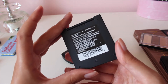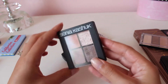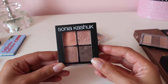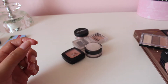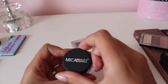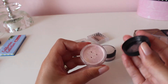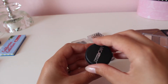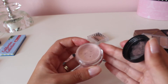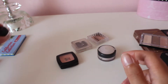This Sonia Kashuk palette in Fair and Square — I'm going to keep this because it's new to me. I've only used it a couple of times, I do like it, and I need to get more use out of it. There's also this loose shadow from Mika Beauty that came in an Ipsy bag. I don't tend to use loose shadows, so I'm going to pass this one along. It's a nice pinkish rose gold color, so I'm going to find it a better home.